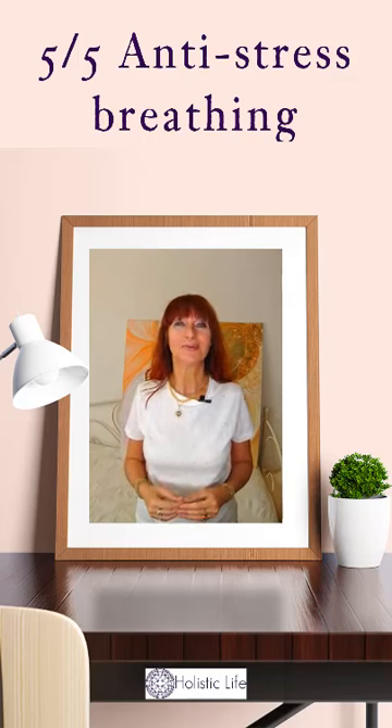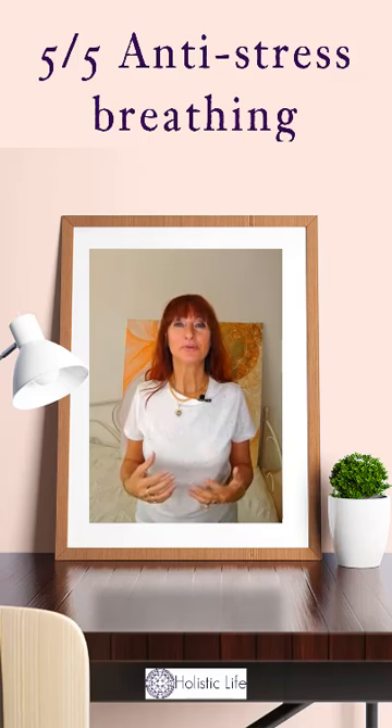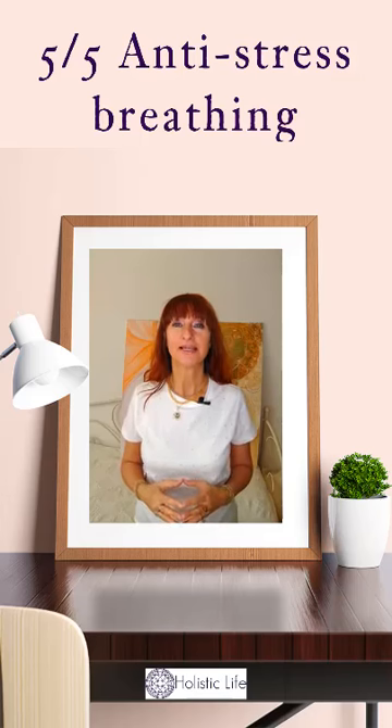You will be surprised at how much concentration it will actually take just to keep yourself on counting. So now let's do a few breathings together in this manner. We breathe normally — we don't change anything about it — and every time you exhale, you count.